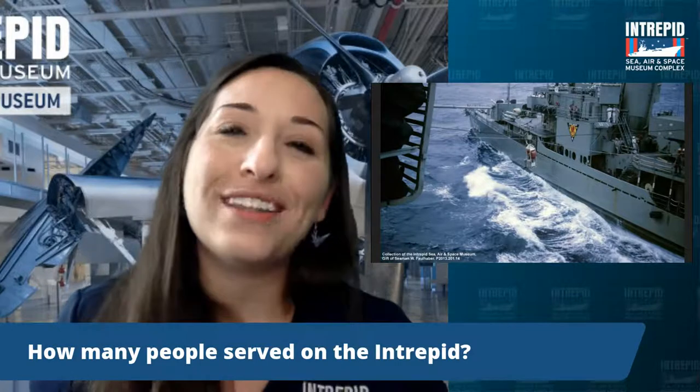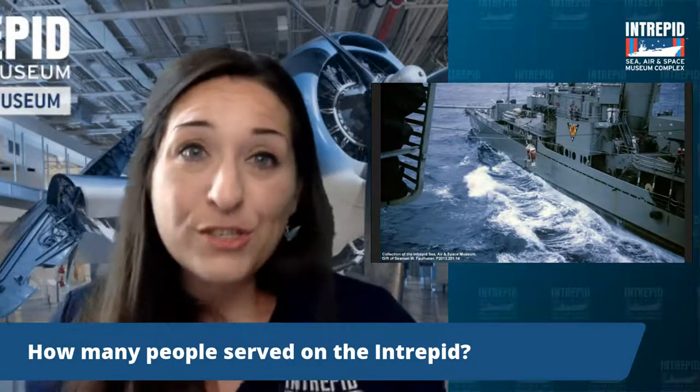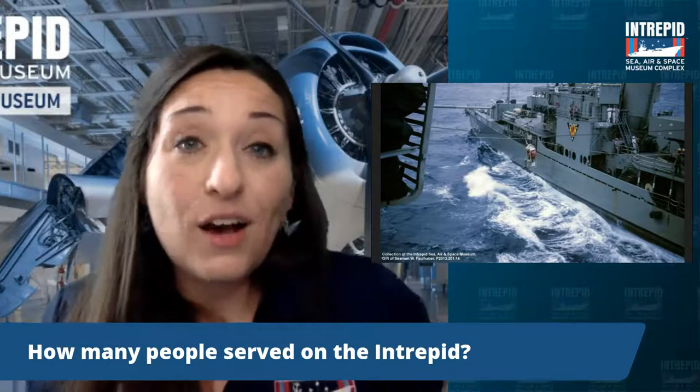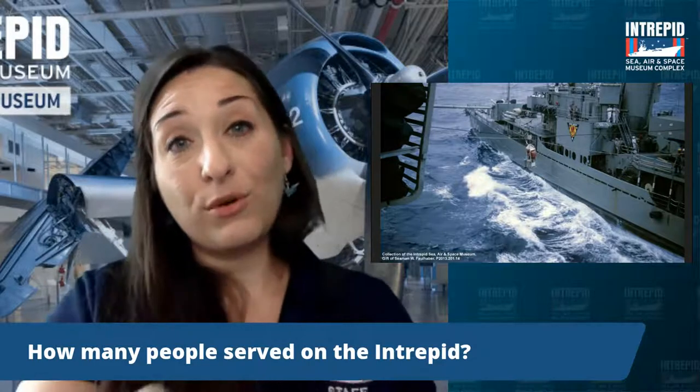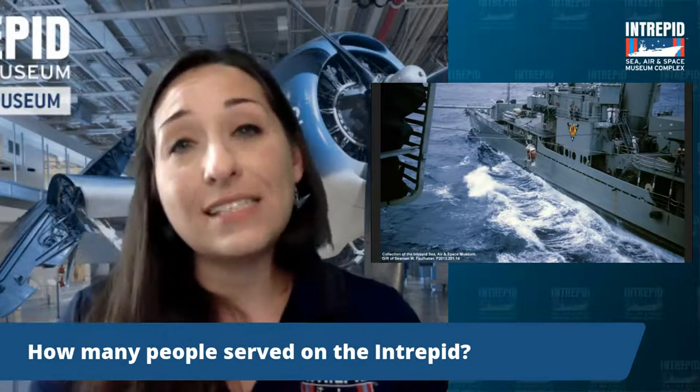The Intrepid typically had about 3,200 men on board at any time, and they were out at sea for about six to nine months — about the length of an entire school year. Most of them were just 18 to 23 years old, and for many it was their first time away from home. Throughout its 31 years in service, no women served on board, but they contributed enormously — women helped build the Intrepid, took on factory jobs building planes and engines during the war as part of the Rosie the Riveter movement, and many women were also test pilots for many of those planes.